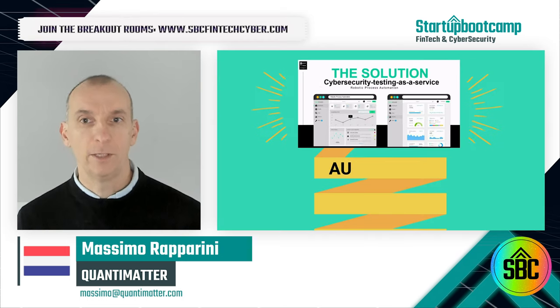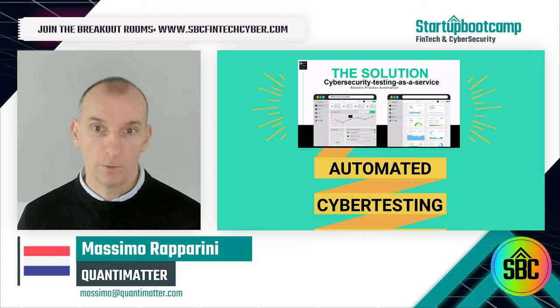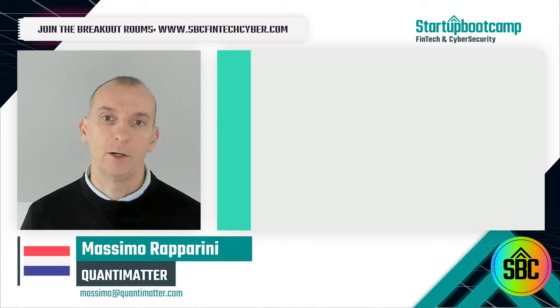What if I told you that there is now a solution to test the resilience of an online business that is affordable and convenient? This is the Quantimatter cyber testing on demand platform.